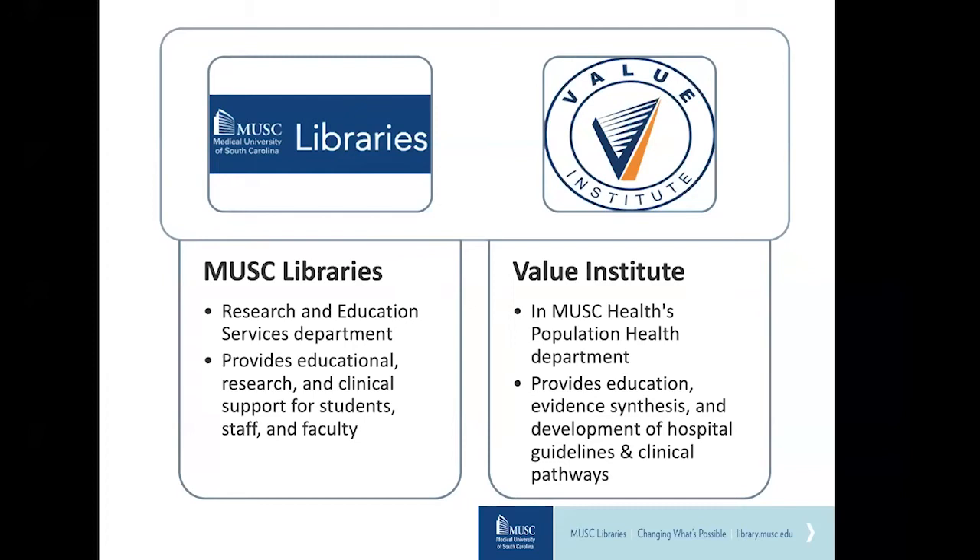The development of hospital guidelines and clinical pathways with interprofessional teams across the health system.